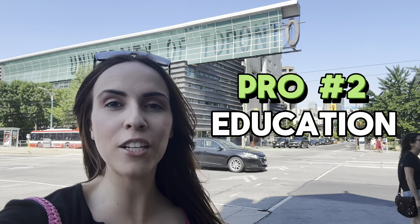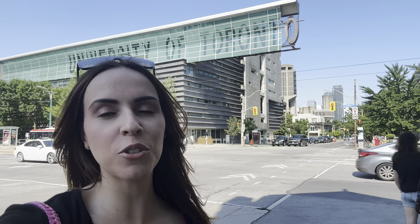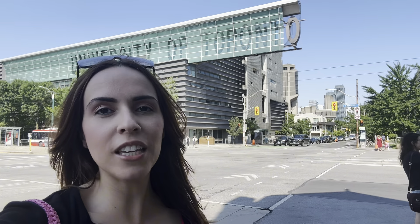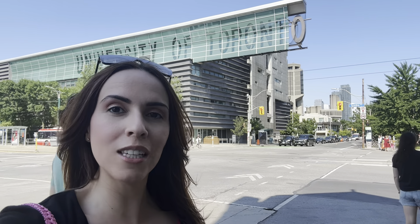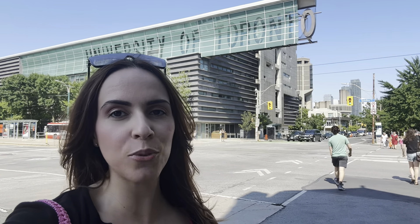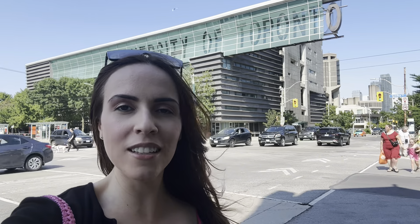Pro number two is going to be the top education. At the heart of this neighborhood is the University of Toronto, one of Canada's most prestigious and oldest universities. Living here means you're just steps away from a world-class institution known for its research, diverse programs, and vibrant student life. But it's not just about the University of Toronto — the neighborhood also has other schools like high schools and elementary schools, including Central Tech High School, King Edwards Junior Senior Public School, and others.